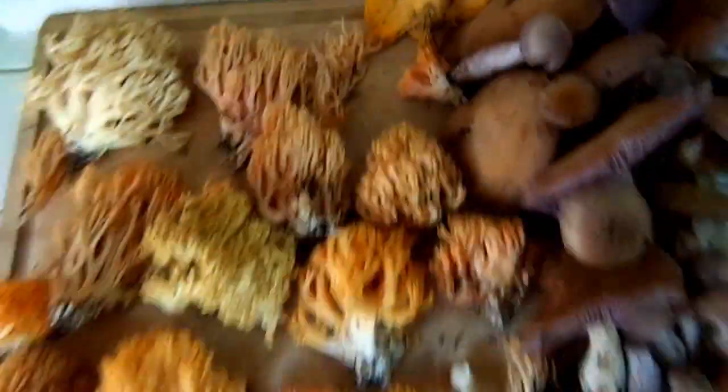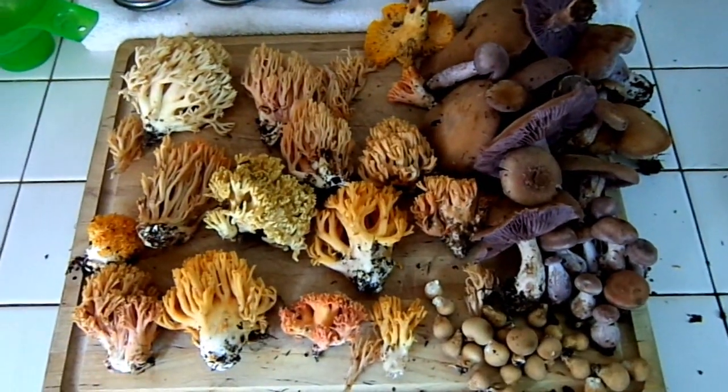Okay, so this is our haul. We got a lot of corals, a lot of bluets, puff balls, and only one chanterelle unfortunately. Every time I go out I find one chanterelle and that's about it.